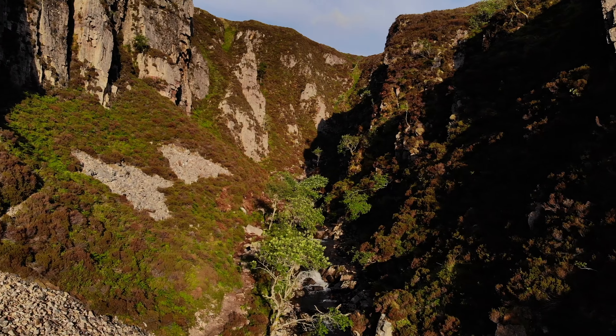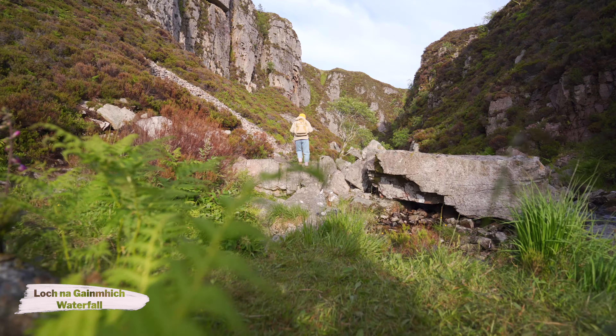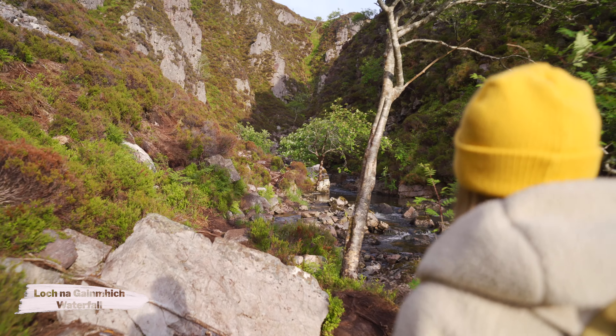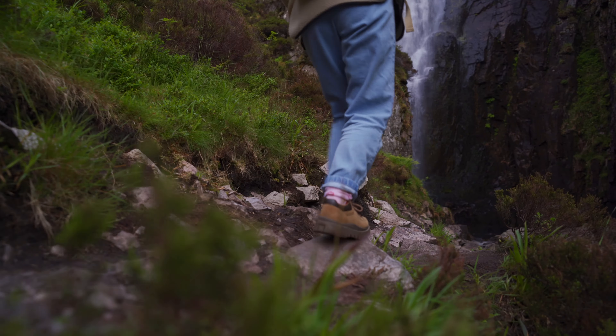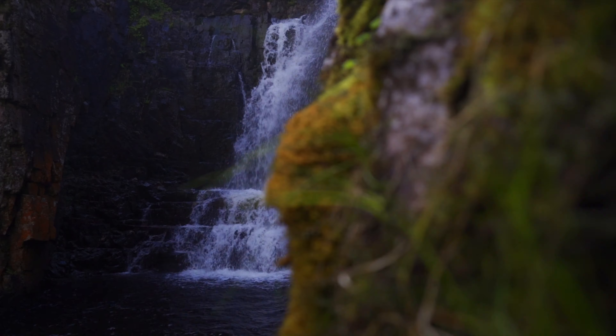Our first stop was the Wailing Widow Falls. We both agreed that this is our favourite waterfall in the whole of the UK. We actually came here twice in the same day — once early in the morning and again in the evening. It gets fairly busy so choose your visiting time wisely.